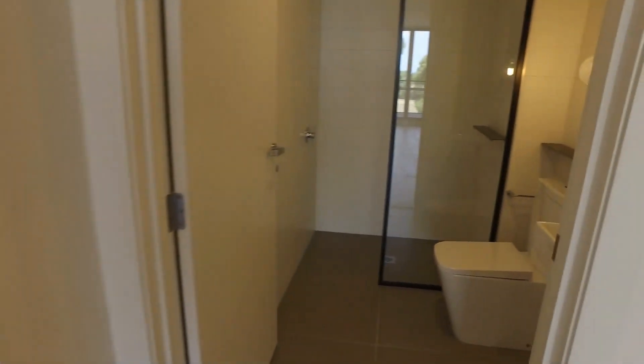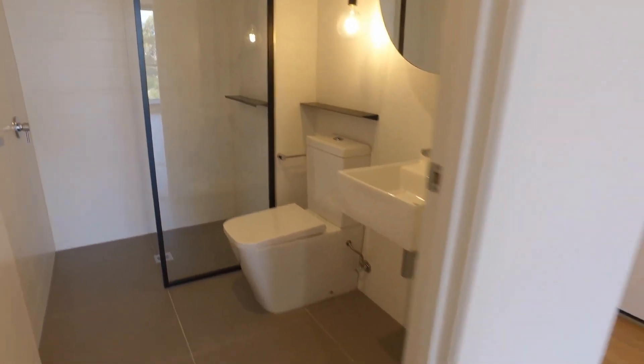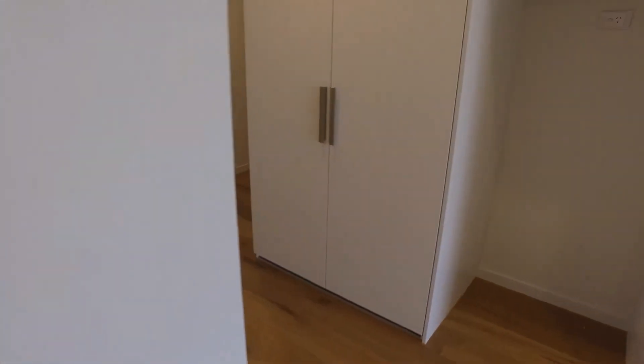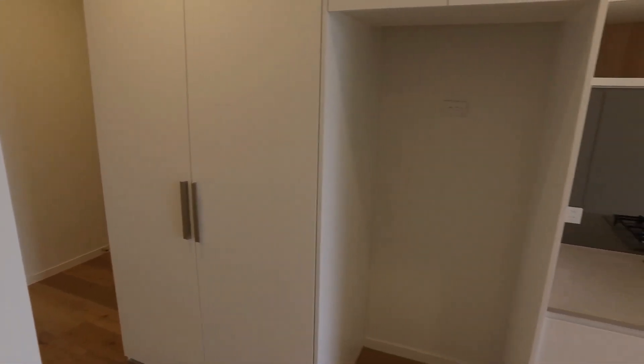Main bathroom — much the same as the ensuite as you can see there. Plenty of space in there as well, which is great. European laundry closet there — plenty of space for your washer and dryer. There's a trough in there as well, which is always handy.